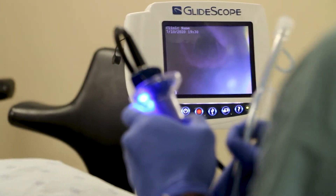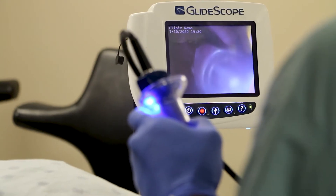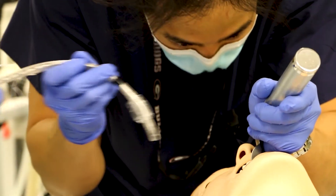We also get our hands on fiber optic scopes, which I think is very valuable practice just to be comfortable with them in your hands and how they work, as well as having practice doing your standard intubations.